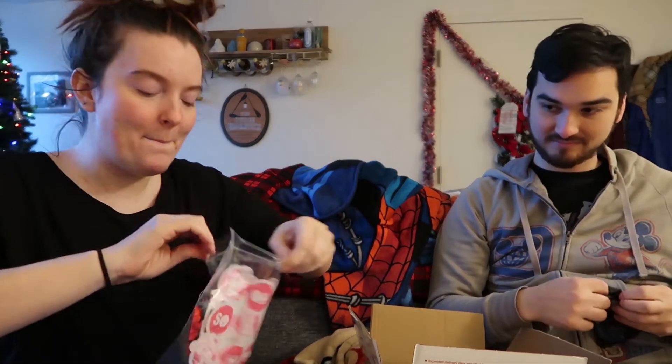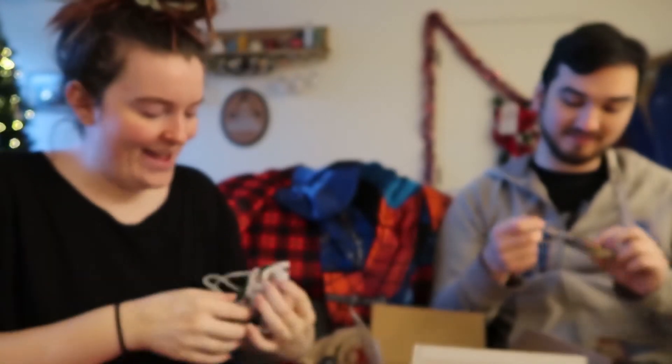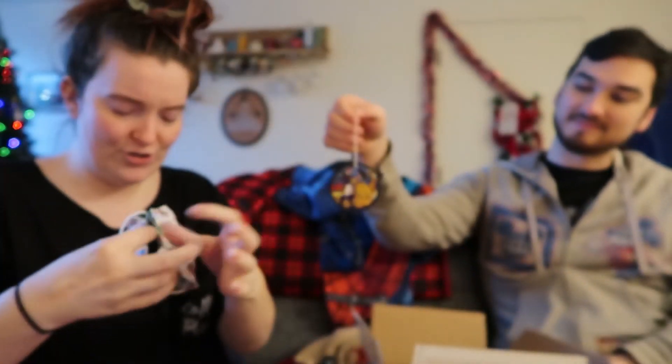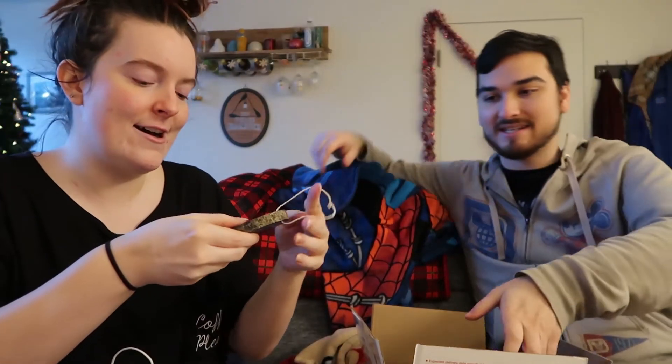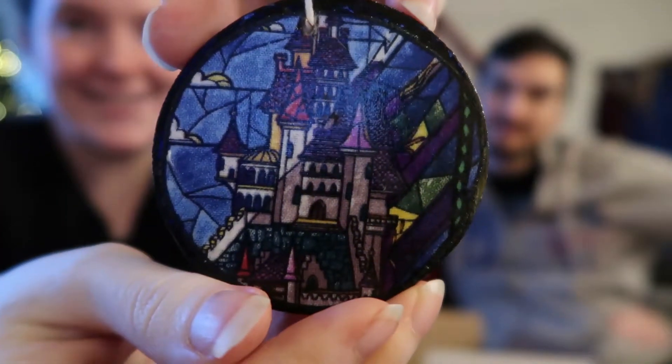And then in here there's masks. I'm obsessed. We canceled our Disney trip, but I really wish we were still going because then I could wear them with my ears. So there's a Beauty and the Beast one and then a peppermint one — on the other side it's all Christmas lights, so cute. And then a Christmas ornament — it's Beauty and the Beast. The stained glass and then the castle. It's so cute.